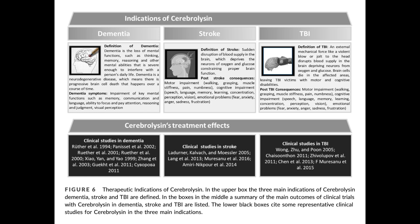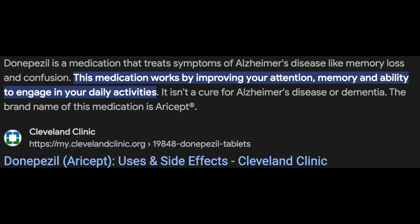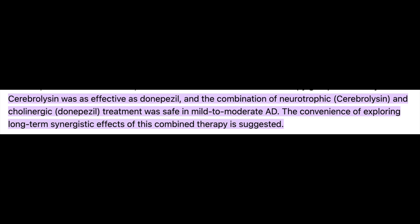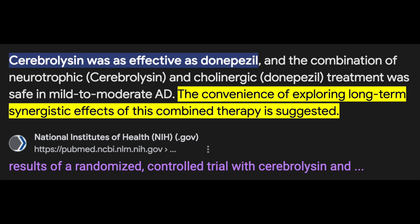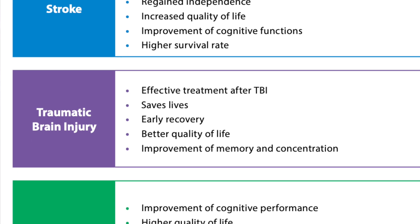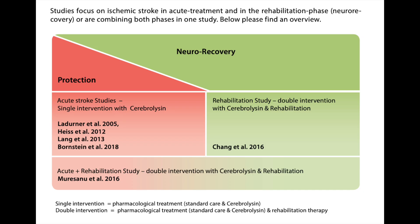One of the most interesting pieces is that cerebrolysin was compared to donepezil, one of the most popular drugs used in dementia today — a cholinesterase inhibitor used to delay cognitive decline. It's not a treatment for Alzheimer's, but it can slow the deleterious process in some. Donepezil combined with cerebrolysin showed synergistic benefit in neuroplasticity in the prefrontal cortex of aged mice, and in humans cerebrolysin was found to be as safe and effective as donepezil. The findings appear legitimate and represent a much broader body of research than some other peptides discussed on this channel.